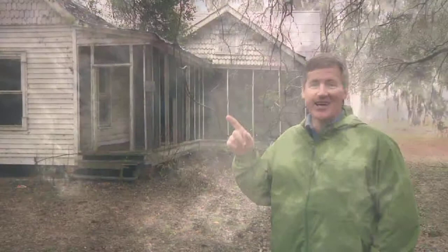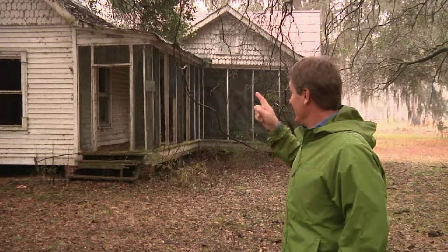The weather is taking a turn for the worse, but we're in for a real adventure. This abandoned house right here is primo habitat for one of the Low Country's most elusive and really cool mammals. We're going to have a look around and see if we can find some of them. It's pretty dark in here, but this looks like great habitat.